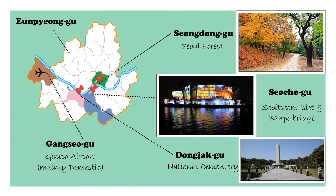Finally, other landmarks from other districts include Seoul Forest in Seongdong-gu, the Nodeul Islet and the Banpo Bridge — both not to be missed at night in Seocho-gu — then the National Cemetery in Dongjak-gu, and just for you to know, Gimpo Airport with mainly domestic departures in Gangseo-gu.